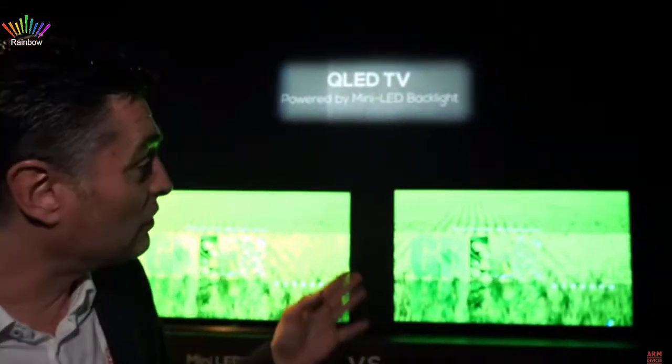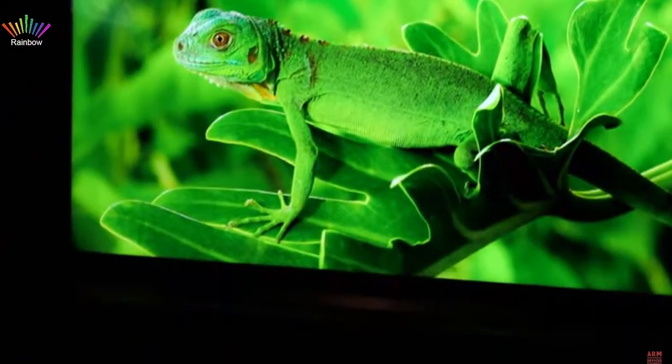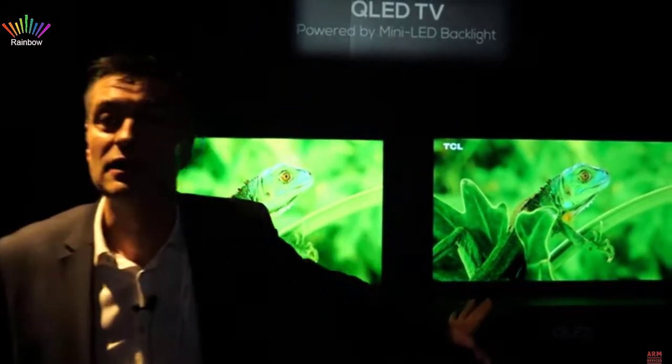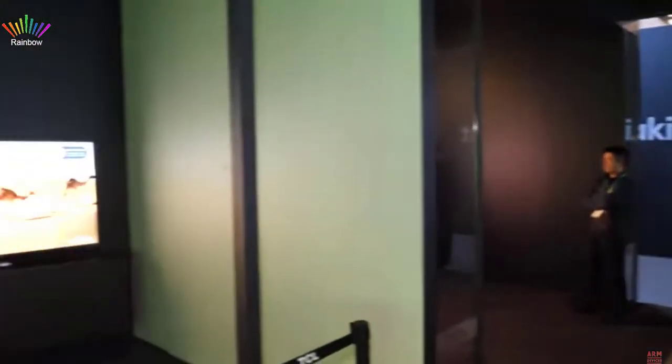The HDR effect might be difficult with a camera to perceive, but out-of-box settings with dynamic picture on both shows that mini LED is really quite good. On the left you can see more 3D HDR effect; on the right some details in the bright areas get lost.